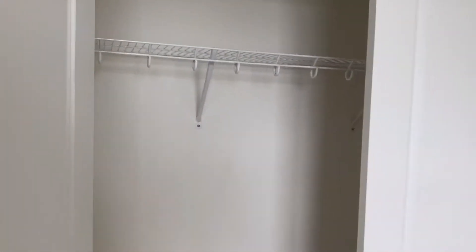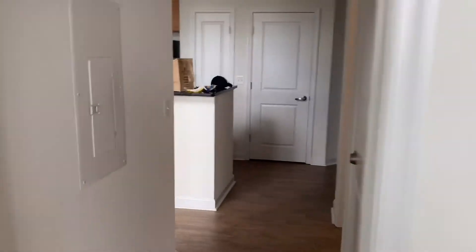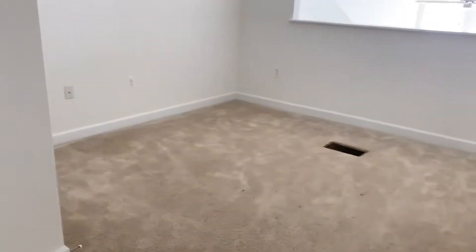Here's the kids' room and their closets. Coming out to the stairs that lead to the loft area. Once you're at the top of the stairs, you turn and the loft is here.